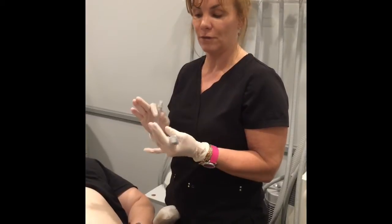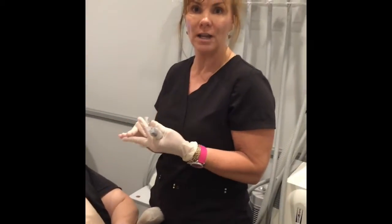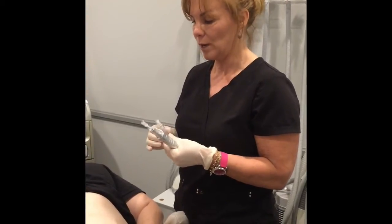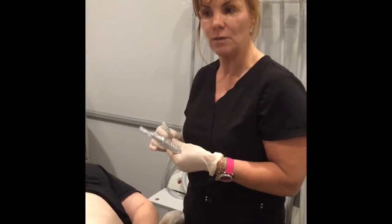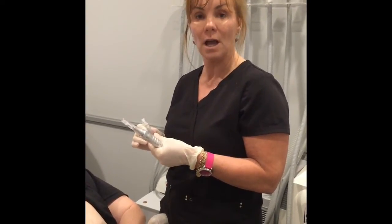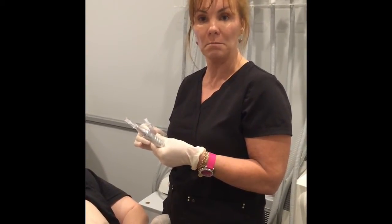Micropin is good for acne scars, pore reduction, fine lines, stretch marks, and brown spots. We are going to do a treatment for Chelsea. We usually have patients come in and do numbing cream for 30 minutes, just to make it more pleasant.